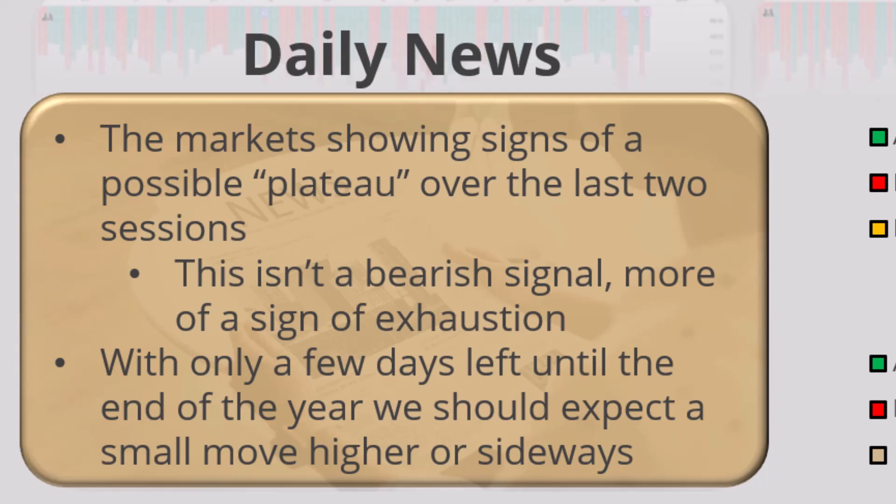The markets show signs of a possible plateau over the last two sessions — it's not a bear signal at all, folks. We haven't broken any sort of support. Honestly, we haven't even retraced to our rising 20-day moving average. So regardless of how ominous yesterday felt, it was short-lived and hasn't done anything to make us think anything is super bearish.